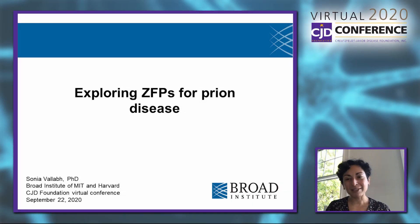Hi everybody, thanks so much for having me. I'm Sonia Vallov, and I'll be speaking to you tonight about exploring ZFPs, or zinc finger proteins, as a possible therapeutic strategy against prion disease.